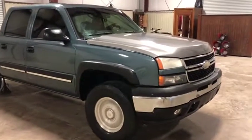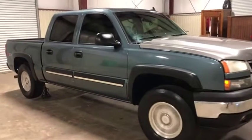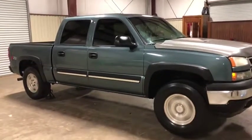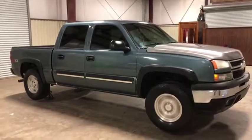This truck cranks up, it runs, it drives. It does what it needs to do — it goes down the road and was driven in from quite a ways away. It has around 250,000 miles. Only at Auction Time and Brookhouse Auction.